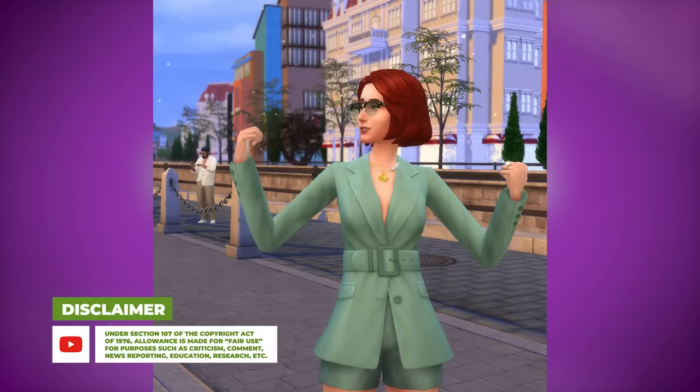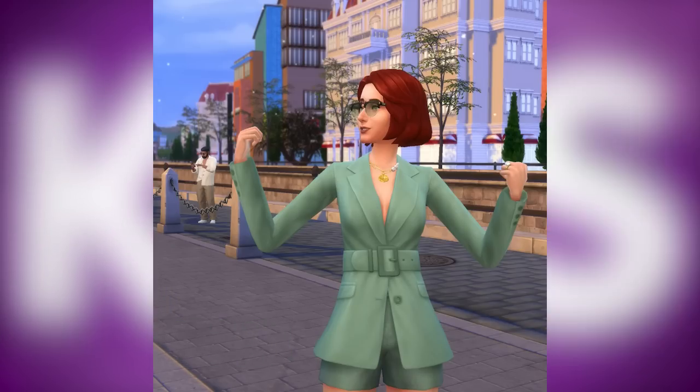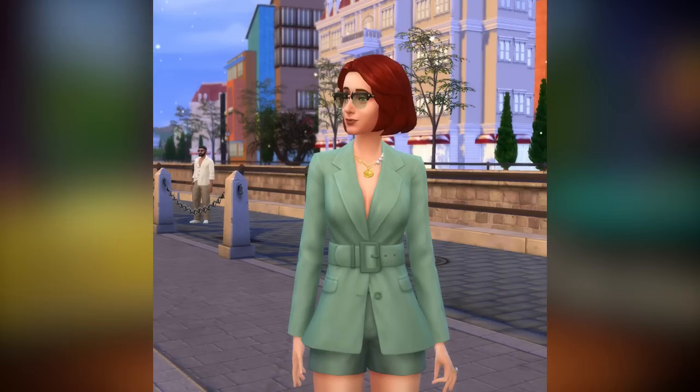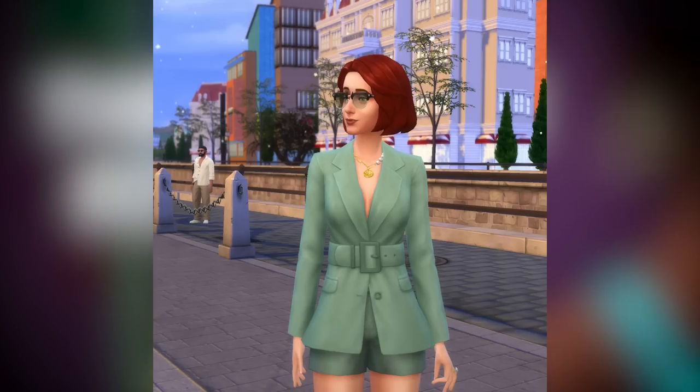She's even rocking the sunglasses as well. I'm going to be honest, Bob in that outfit — he looks like a completely different Sim. Like, he looks good in it, I'm not going to lie to you, but I just don't think it fits him. It's just not very Bob. It's a little too fancy if you ask me.